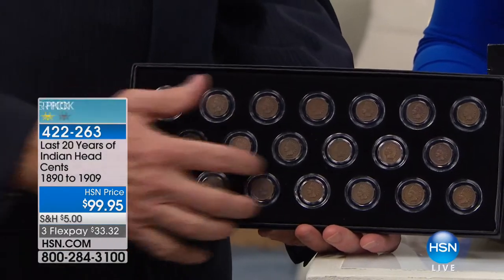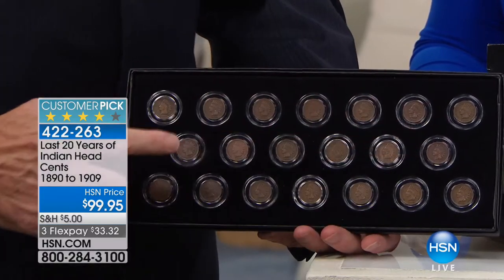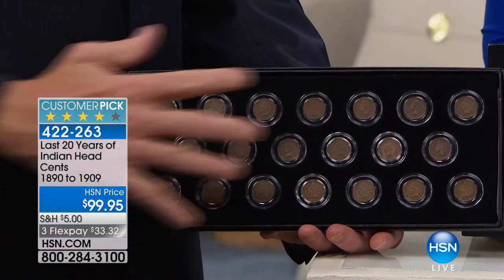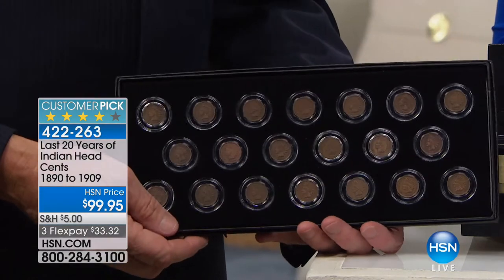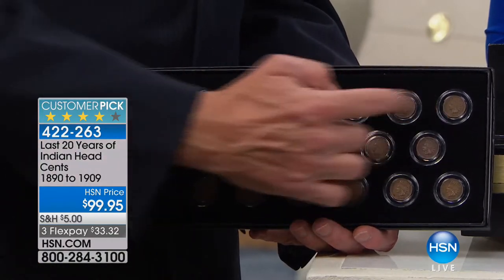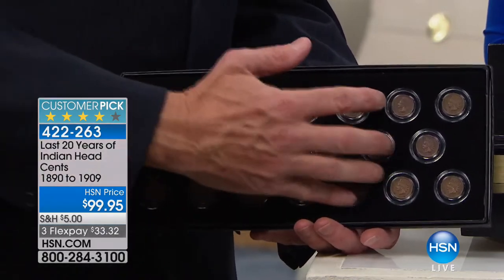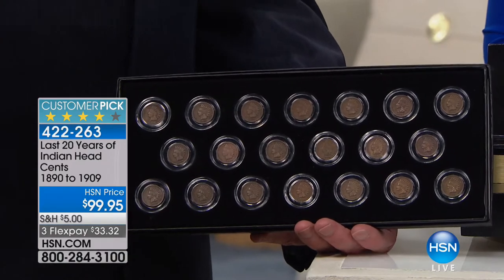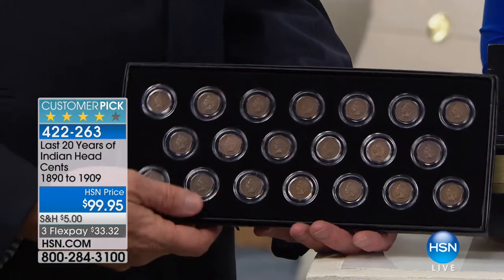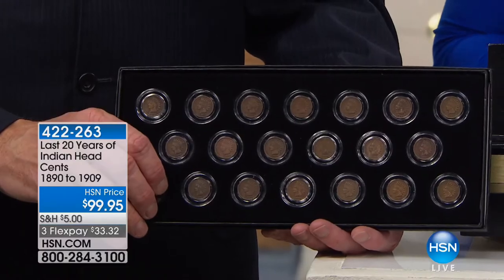Coming up is the last 20 years of Indian Head Cents — 1890 through 1909, all 20 coins, $99.95. It's a customer pick with FlexPay of $33.32. Anybody that's anywhere near my age has seen these coins, tried to collect these coins, loves these coins. You can drop this coin anywhere in the world and they go 'USA.' Item number 422-263.